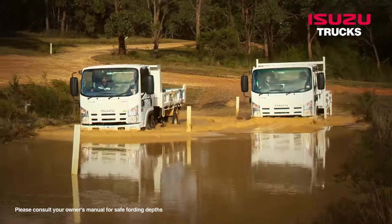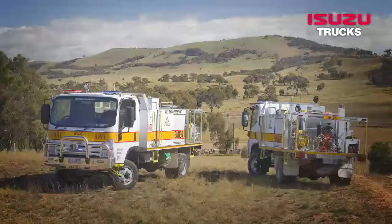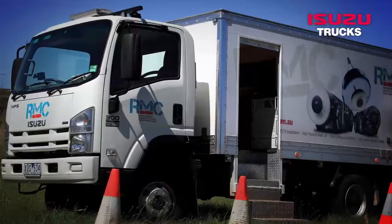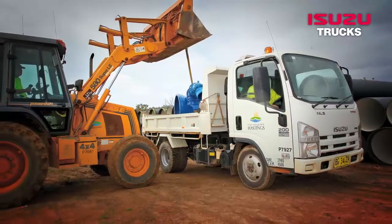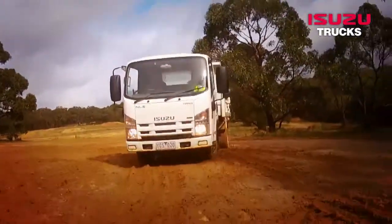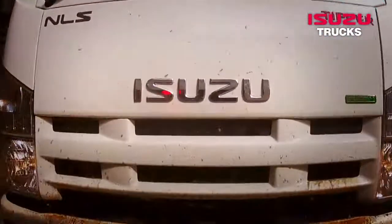The credentials of the Isuzu off-road range have been proven through years of service in some of the harshest operating conditions and on-the-job demands with Australia's emergency services, mining and exploration industries, and council and trades applications. The Isuzu off-road range exemplifies Isuzu's reliability and built-tough reputation.